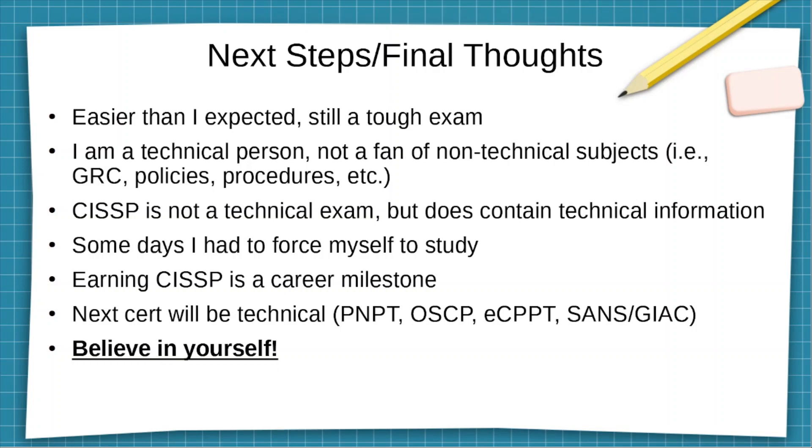I'm not a technical person in the sense that I do not enjoy writing policies, procedures, or any kind of documentation, but I needed to obtain this certification for my career path. The next exam I'm going to take will maybe be those listed, but I think I'm going to go for the OSCP. I am a technical, hands-on-keyboard person — that is what I like. Find something you're interested in and get good at it. Always believe in yourself. I had doubts when I was going through the exam, but in the end I passed. Dedicate yourself to the study process so you can pass it.